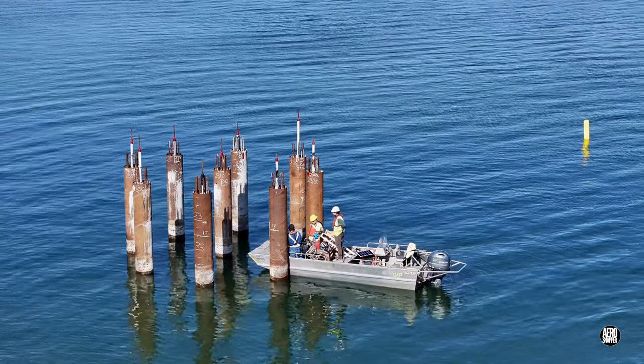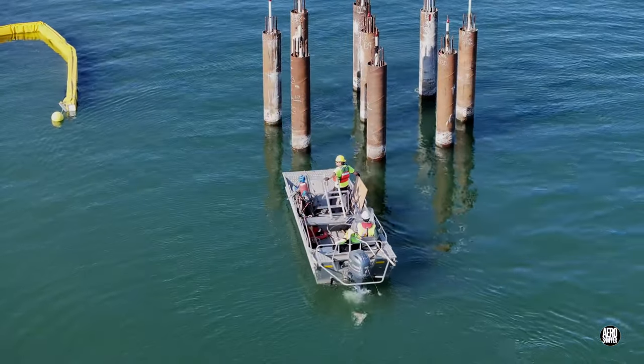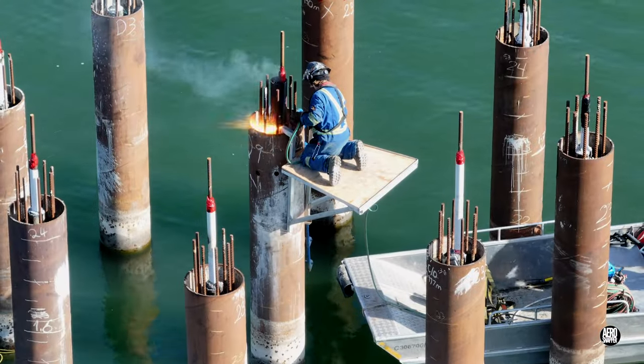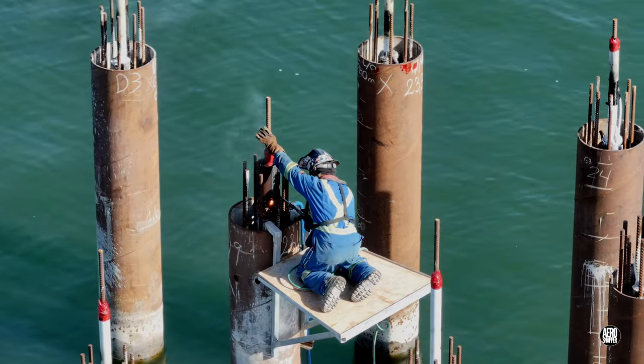There's work taking place from a boat around the dolphin too. It's unclear exactly what's happening, but there's clearly some cutting taking place.